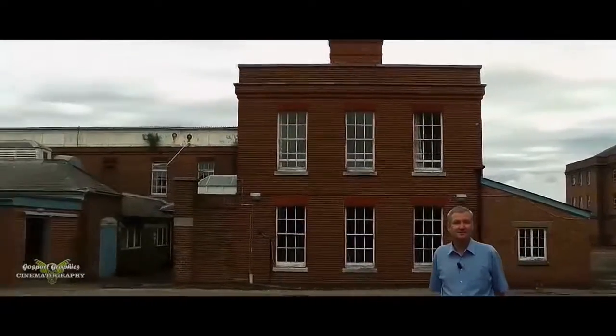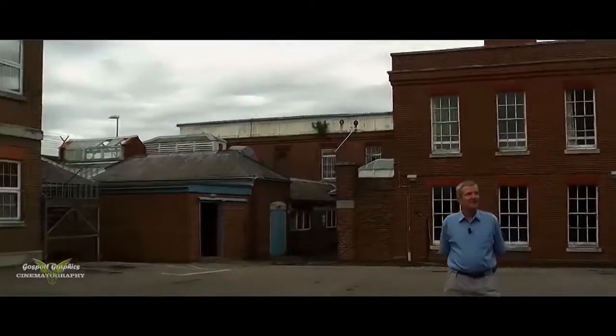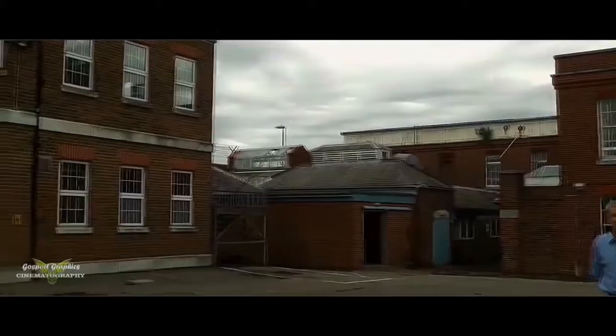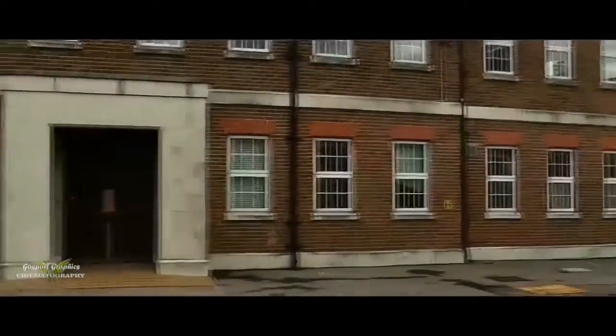1899 was one of the pioneering days of pathology, and this is probably one of the first purpose-built pathology buildings in the country.